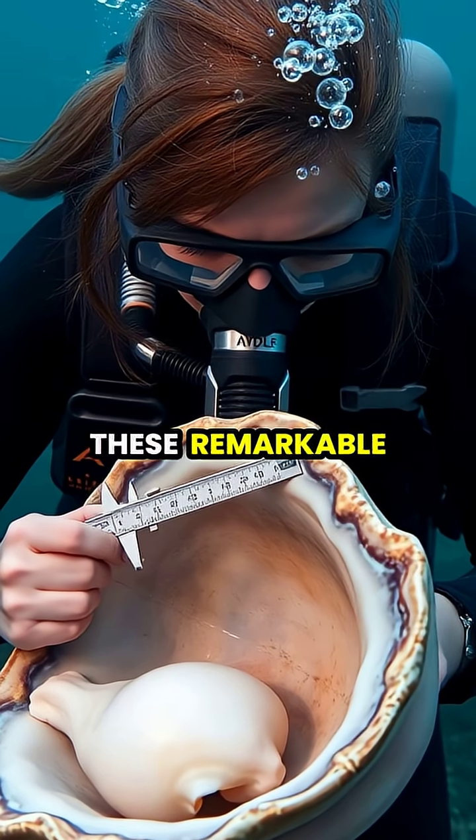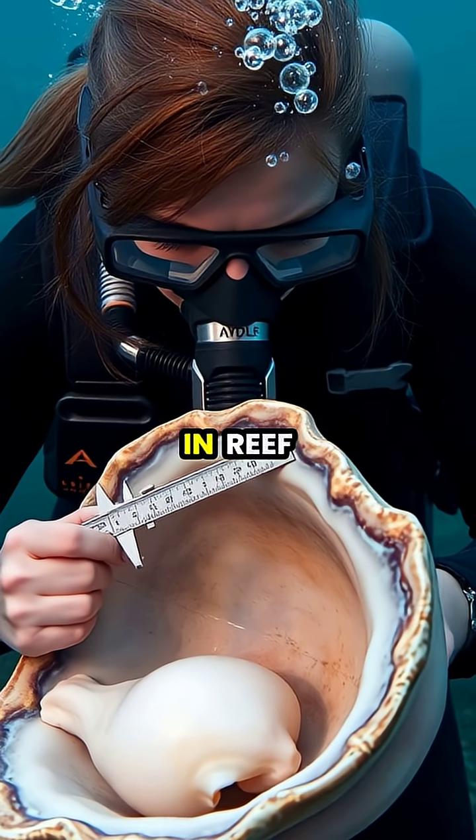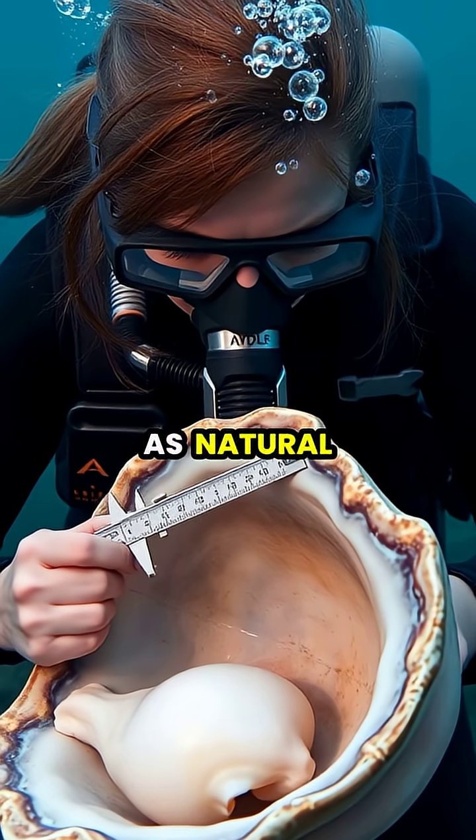Scientists study these remarkable formations to understand marine calcium processes and the clams' role in reef ecosystems, where they serve as natural water filters.